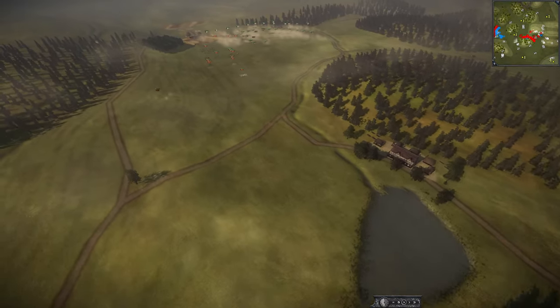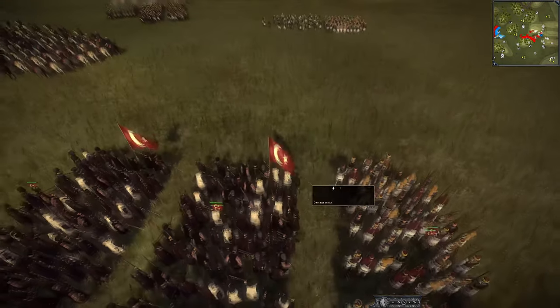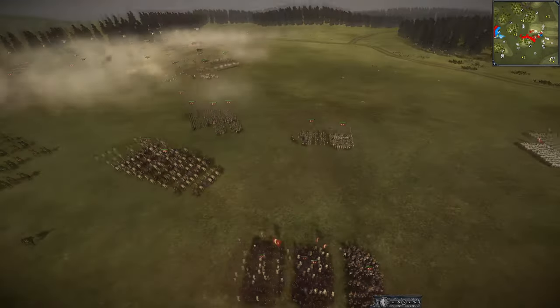The beauty of NTW3, guys, is that each battle can be a little bit different. There are so many Ottomans sitting back here — what are they doing? These Ottomans could definitely have been reinforcing something.